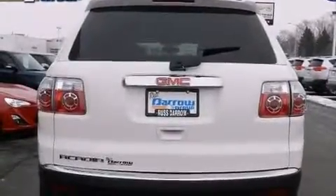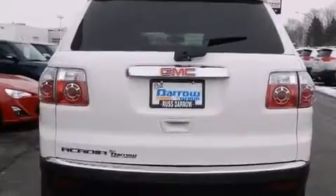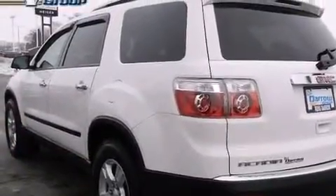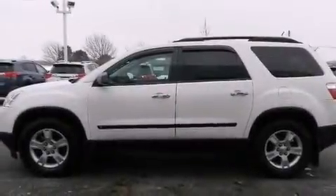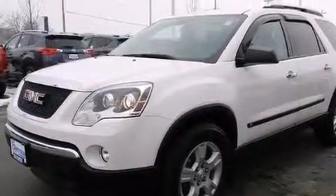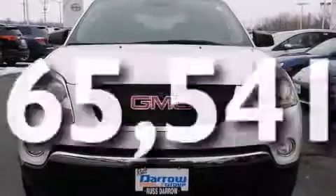Features include XM satellite radio, traction control and stability control systems, cruise control, a six-speaker audio system, front side impact airbags, air conditioning with automatic climate control, a split folding rear seat, a rear window defroster, heated side view mirrors, and this vehicle has fewer than 66,000 miles on the odometer.